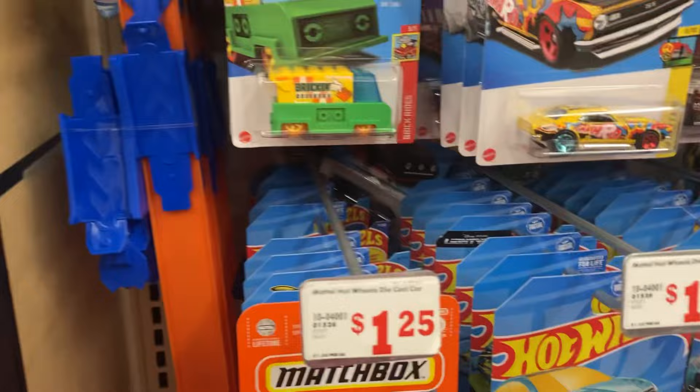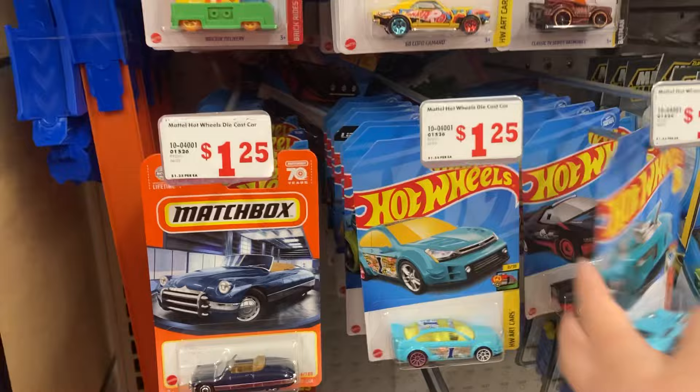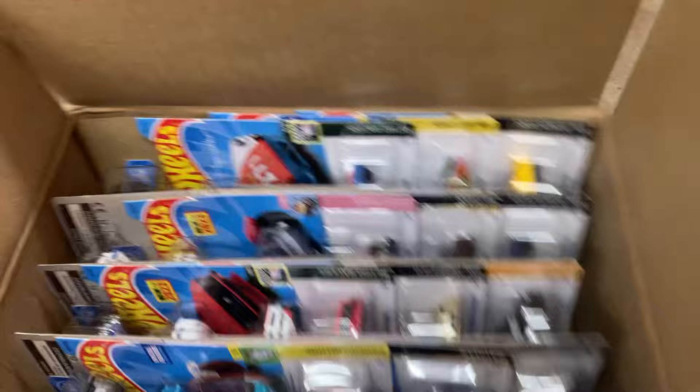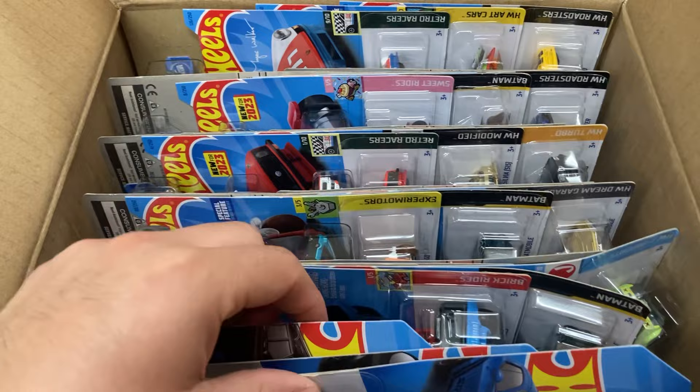Hey guys, how's it going? I'm at Family Dollar again, got a little tip about these guys. These look like the same ones that we went through about a week or two ago, just picked this one in a different color. This looks like it might be the G case. This is the Roger Dodger Super — I forgot which one. It's a little bent though, let's see what I can find in here.